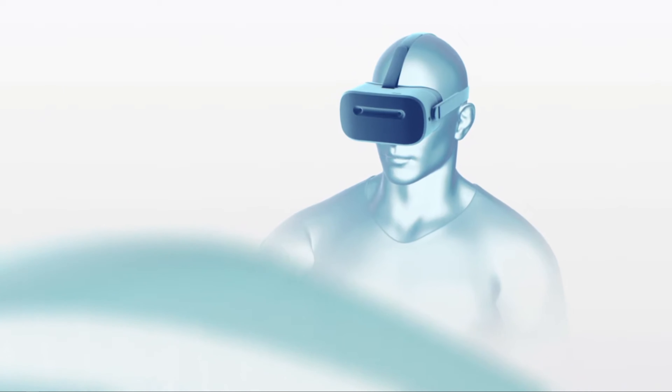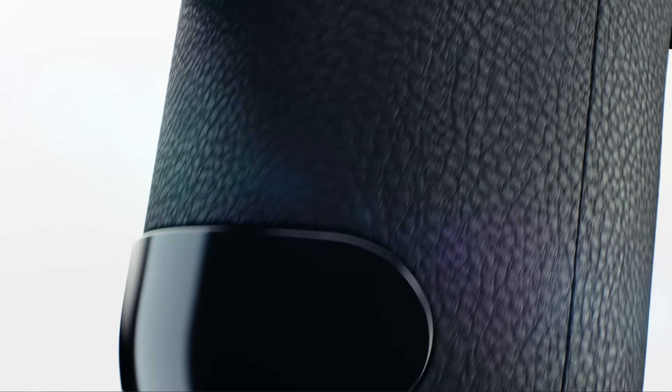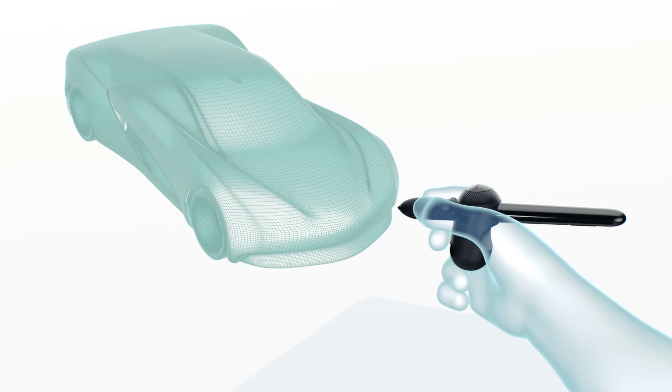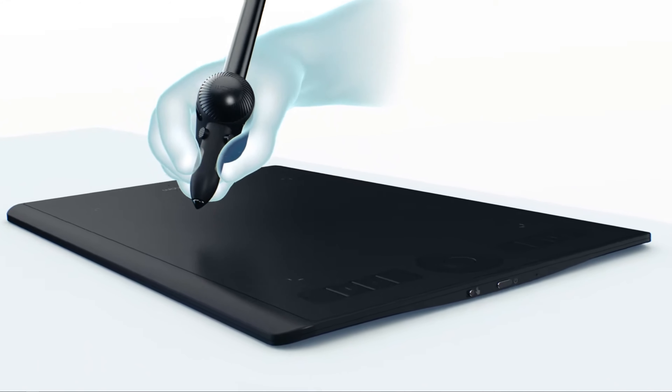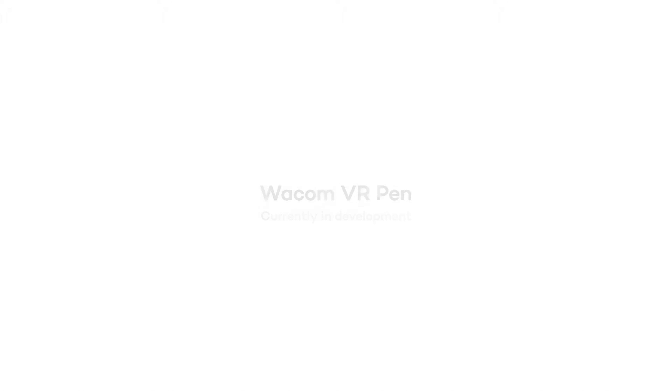One of my biggest questions was how the device was actually tracked. Unfortunately Wacom hasn't gone into any great detail on how this works yet, but the CEO says the VR pen is designed to work with major head-mounted displays. Wacom does have some competition though — Logitech has launched a VR stylus for $750 that integrates SteamVR tracking. Either way, I'll just add this to the list of cool tech I'm too poor to have.